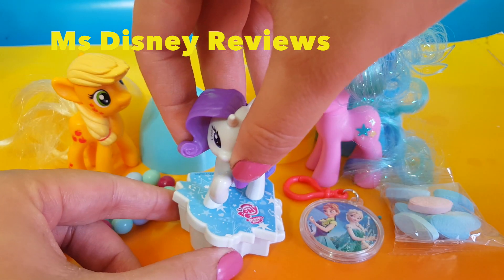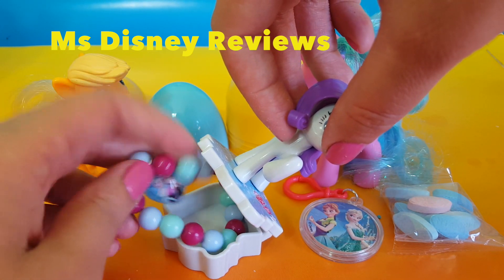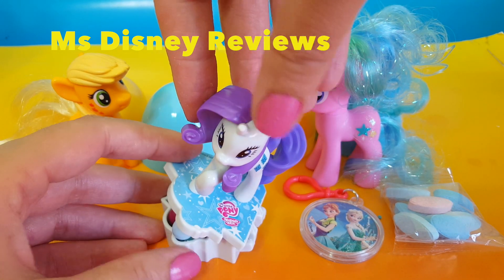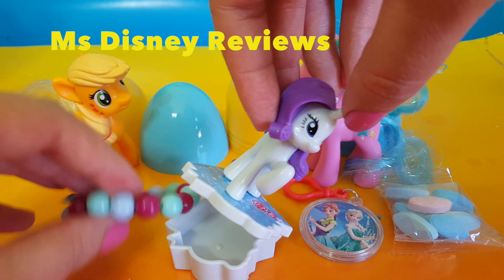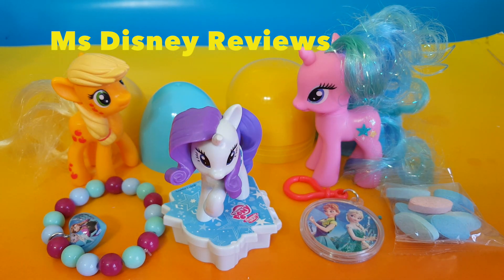Let's see if this pretty bracelet can fit in our jewelry box. Well it's a little big, but I guess you can fit your earrings and other stuff. Anyhow thank you for watching this video, and if you had fun please don't forget to like and subscribe. Thank you.